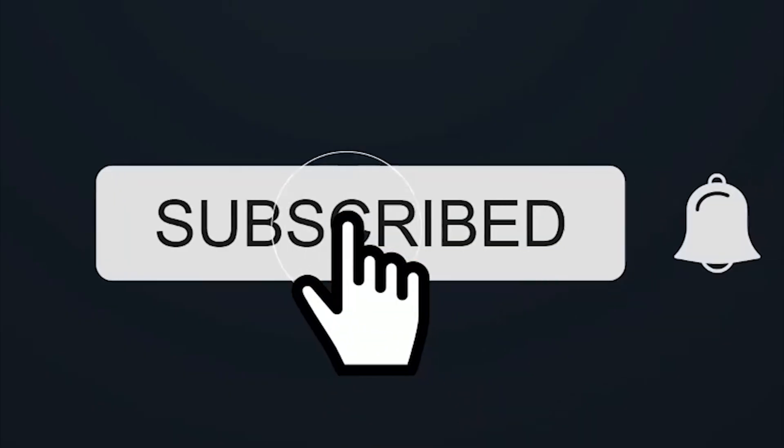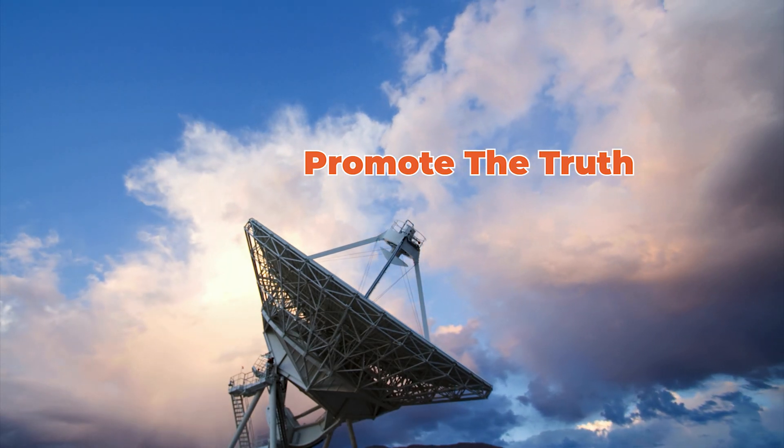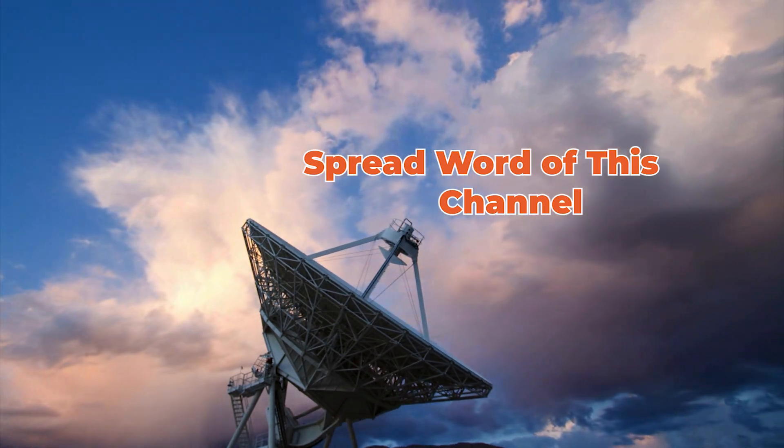Help out our effort by subscribing and hitting that bell. Many people report they get nothing in their feed from us, so hitting the bell is important, y'all.